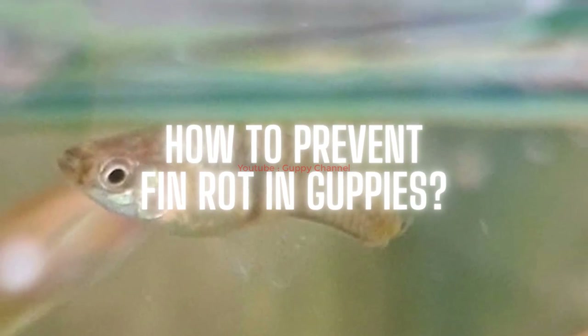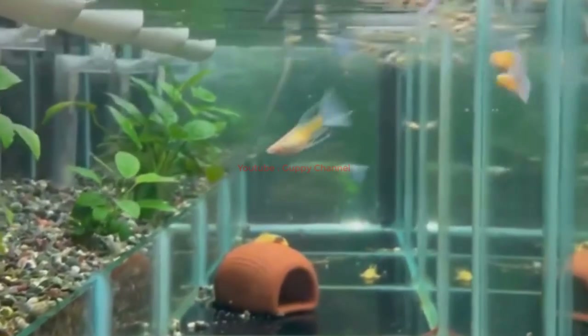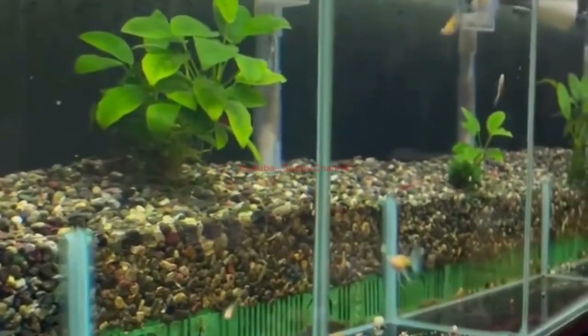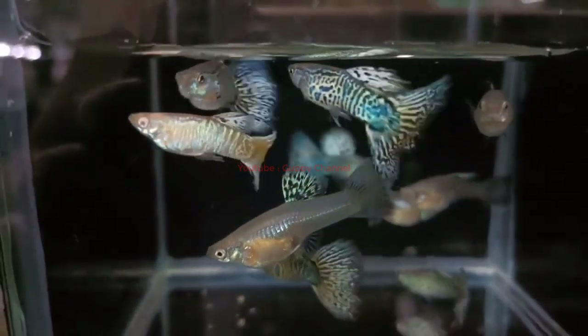To prevent fin rot in guppies, you must provide them with a healthy environment. You must also avoid overcrowding guppies in a small tank — always have at least one gallon of water for each fish. Prevention steps: (1) Keep water quality high and test for ammonia, nitrite, and nitrate levels frequently. (2) Change 20% of the tank's water weekly and use an aquarium vacuum cleaner to remove debris. (3) Install a high-quality water filter. (4) Create hiding places and keep aggressive species out. (5) Provide optimal temperature, lighting, and pH level. (6) Quarantine any new aquarium fish before introducing them.